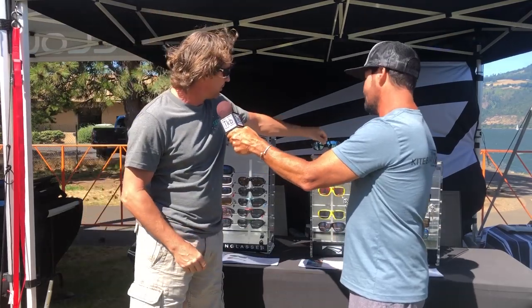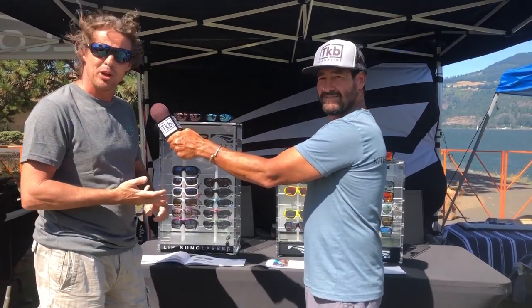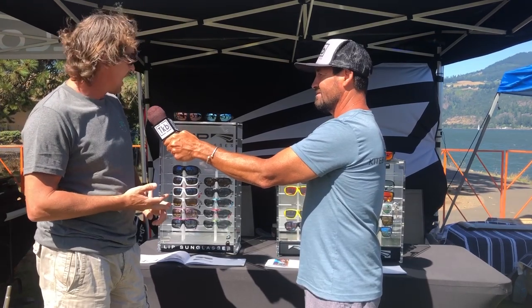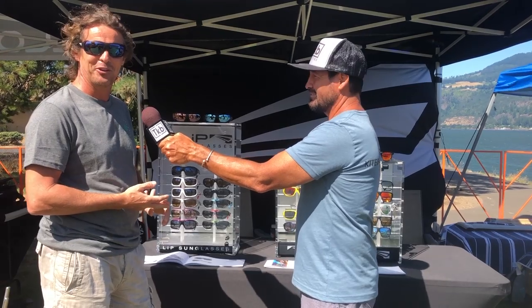The Flow comes with about five different lens options, ranging from polarized, non-polarized, and mirror-coated. Response so far has been good on the Flow.